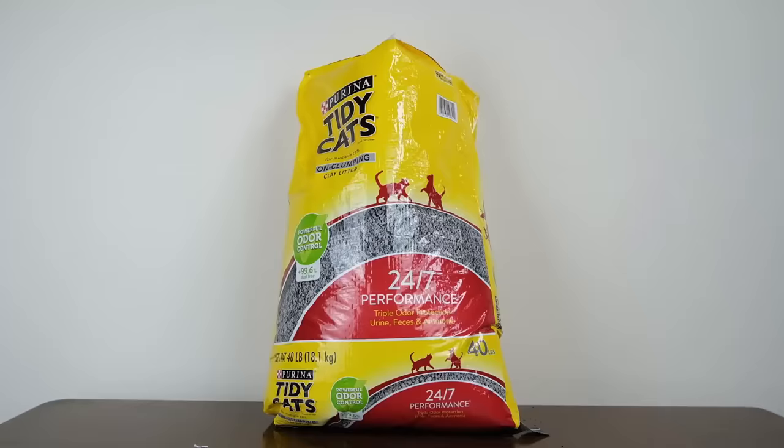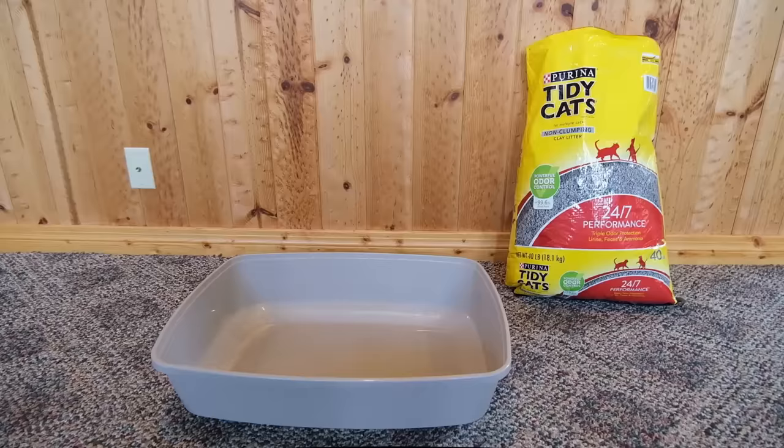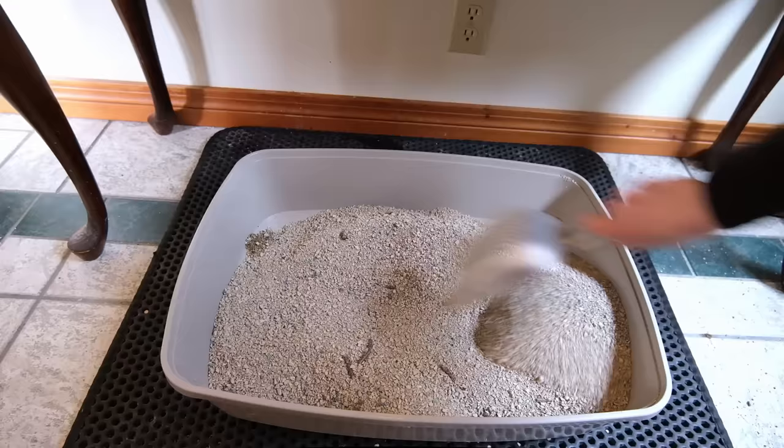Our next recommendation is the best non-clumping clay litter. Our number one recommendation for this category is Purina Tidy Cats 24-7 Performance Non-Clumping Cat Litter. This litter does pretty much everything that any good non-clumping litter should do — it's very absorbent, and it has been a favorite among cat guardians for quite a while. When I used it in my in-home tests, I noticed that it was moderately dusty like a lot of other clay litters, but the dust didn't seem to linger in the air very much. The litter offered moderate odor control and generally seemed to work pretty well.